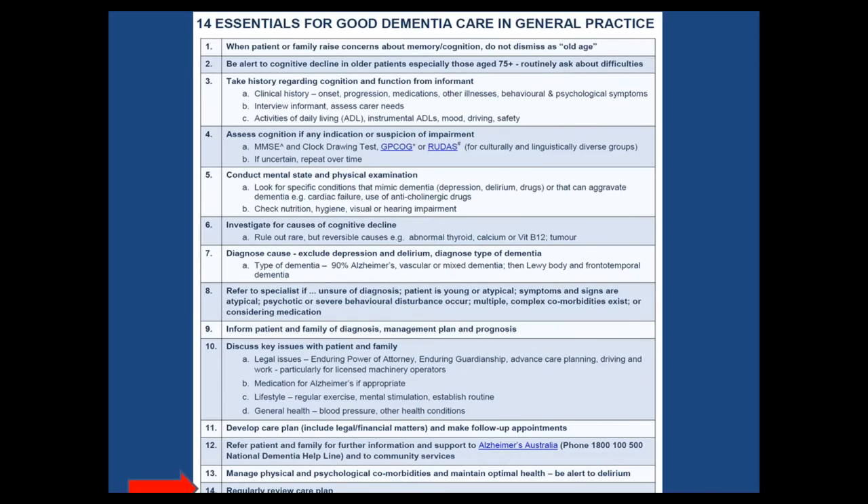What I love about those 14 points is it allows us in practice to set up a call and start designing pathways for people. I don't know if anyone who's been listening has done any work amongst their dementia patients — if you have, perhaps you could type something into the chat and we might be able to unmute you and hear from you.